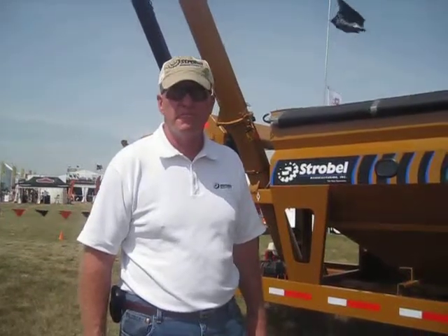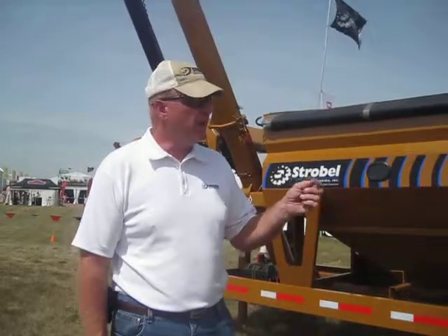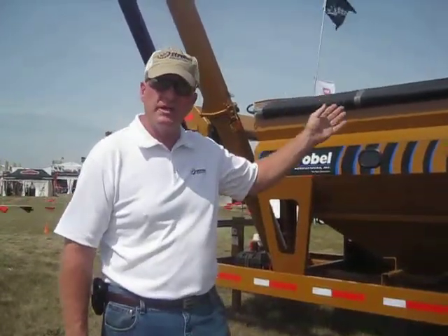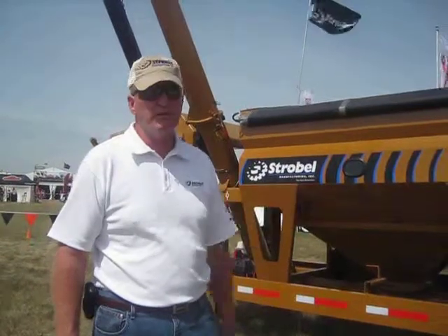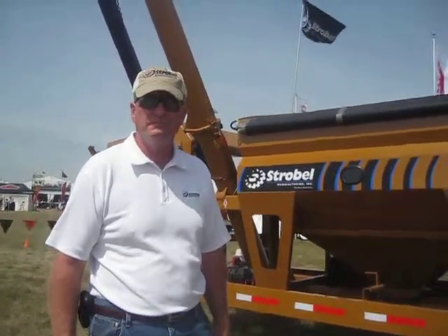Excellent. John, is there anything that your dealers or distributors need to know about this product? The poly cup flighting is the gentlest on the seed with the lowest on the market, easiest handling, electric brakes on the front and the rear tires, DOT rated. Thank you very much, John. Thank you.